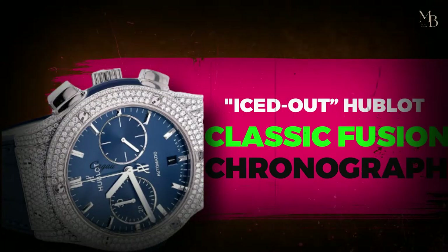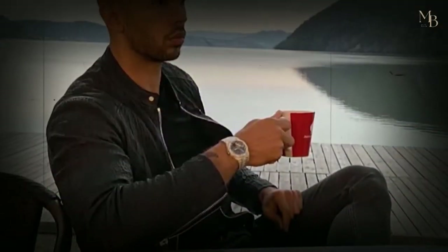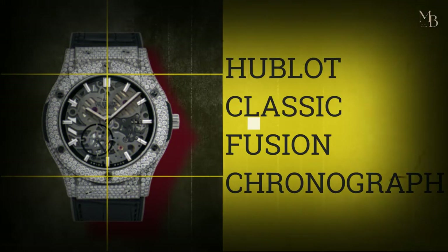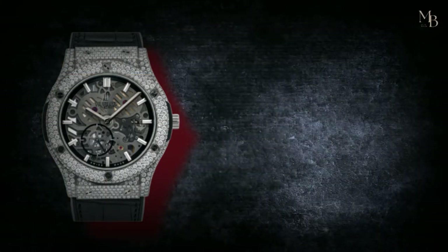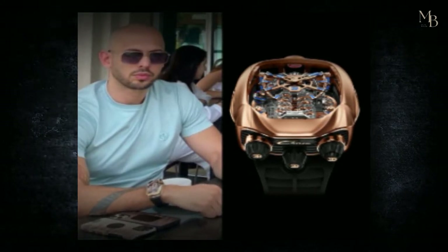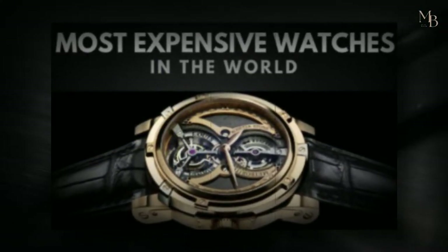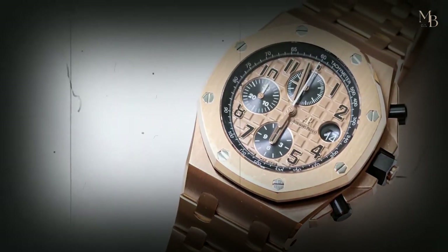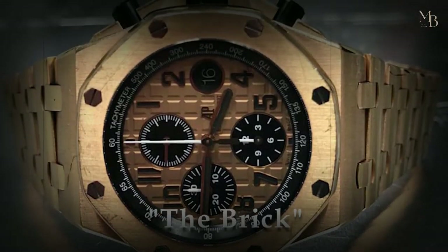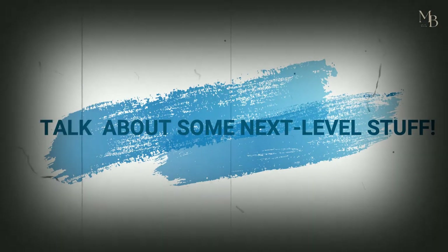Which timepiece deserves the third spot in Andrew Tate's watch collection? It's none other than his second Hublot timepiece, the Hublot Classic Fusion Chronograph. Andrew Tate recently decided to step up his wrist game, and what better way to do it than to get an iced-out Hublot? Apart from being one of the most expensive watch brands in the world, the Hublot also happens to be a high-end timepiece. But when it comes to those sparkling diamonds that could easily outshine a thousand lights, it's bound to come with a six-figure price tag.